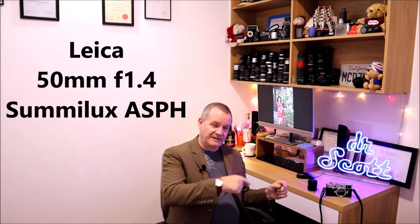Camera Talk with Dr. Scott. This week, following the intro, the focus is going to be on my Summilux, which is my favorite 50, according to last week's episode, where I went through 17 different lenses and determined which one out of those 50s was my favorite.